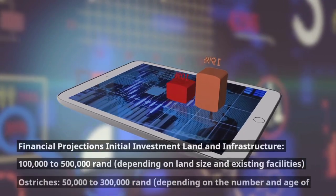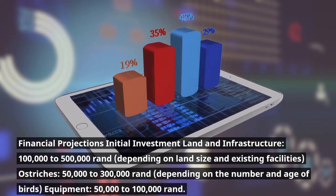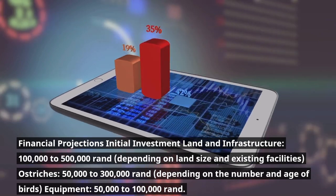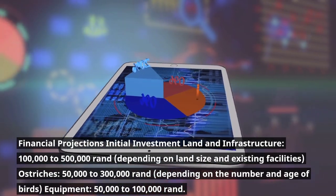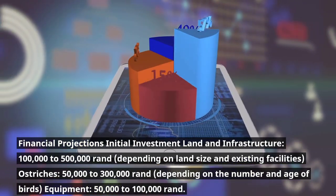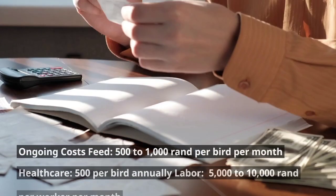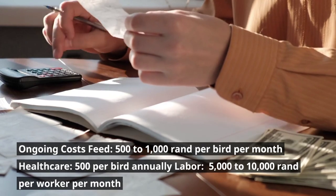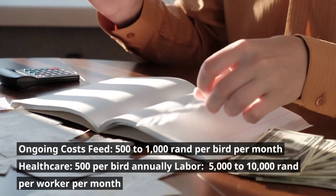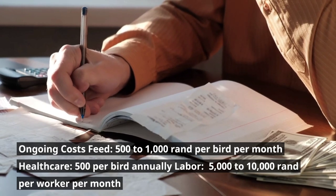Financial projections. Initial investment: land and infrastructure costs 100,000 to 500,000 rand depending on land size and existing facilities; ostriches cost 50,000 to 300,000 rand depending on the number and age of birds; equipment costs 50,000 to 100,000 rand. Ongoing costs: feed runs 500 to 1,000 rand per bird per month; healthcare is 500 rand per bird annually; labor is 5,000 to 10,000 rand per worker per month.